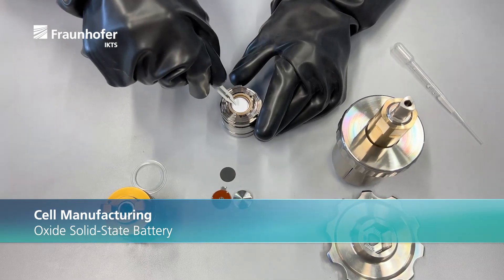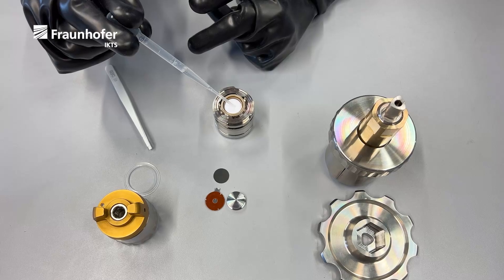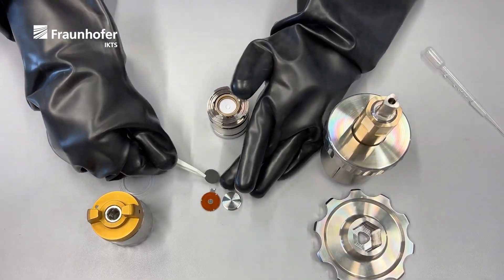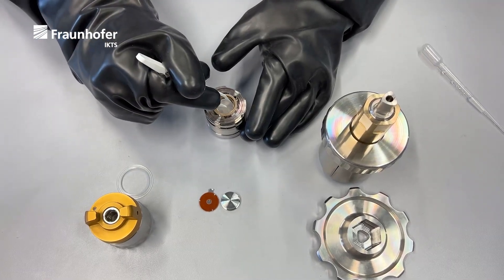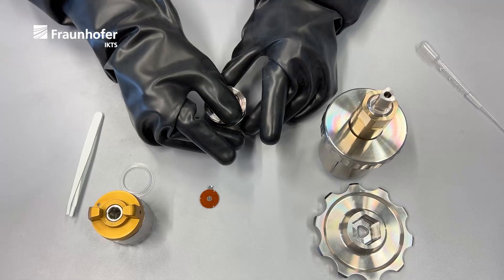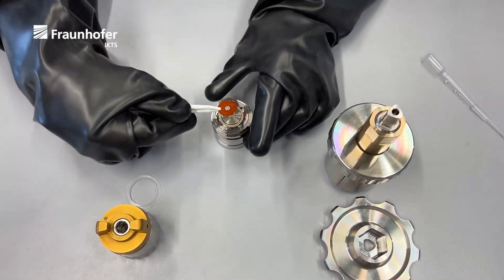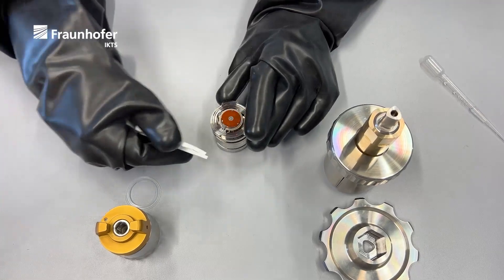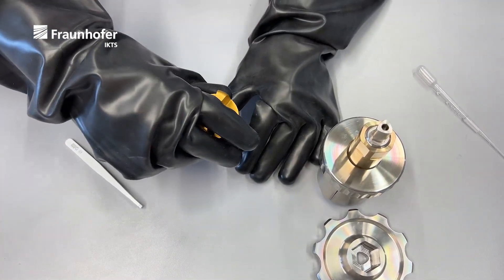In a so-called PAT core cell, as shown here, oxidic materials like lithium and sodium solid electrolytes can be investigated at defined pressures of up to 15 megapascal. Both pressure and temperature can be read out during the measurement and directly correlated with the electrochemical processes. This is especially interesting for contact area and nucleation studies.